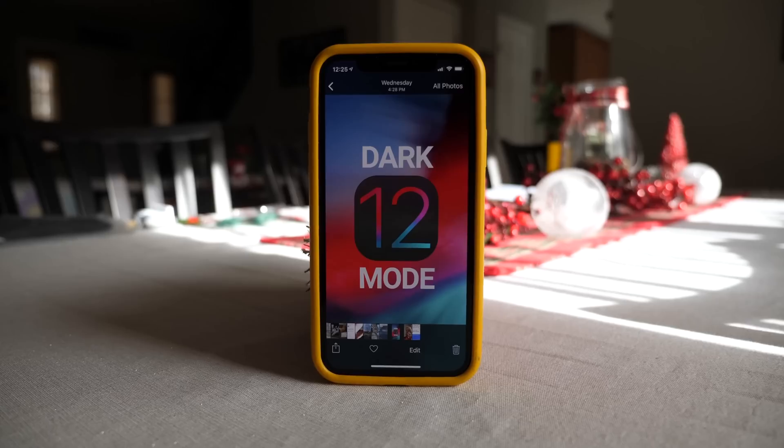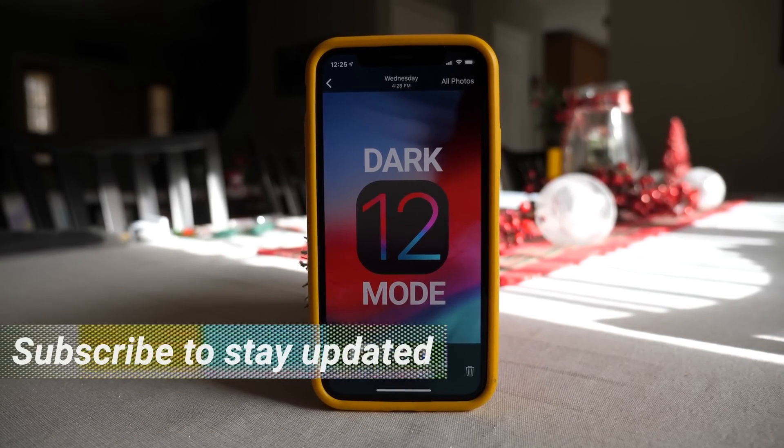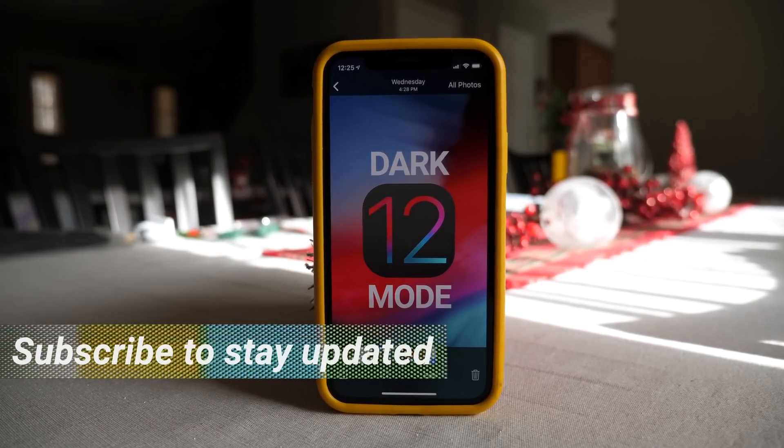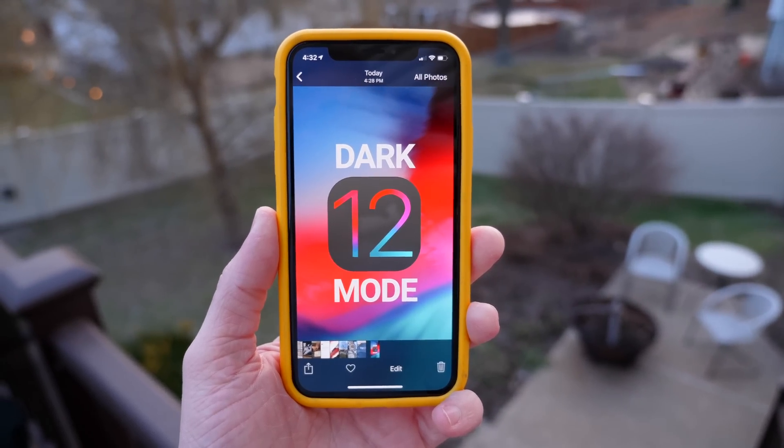Yo, what's going on guys? It's Sam. I hope all of you are doing super great today. If you are excited for a potential dark mode inside of iOS 12, drop a like down below. It always helps me out. And of course, hit subscribe so you do not miss out on any future Apple news.